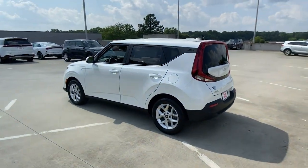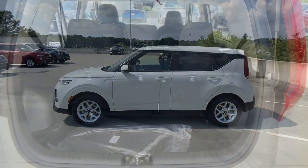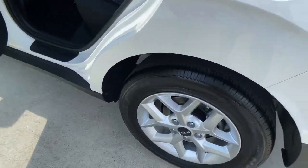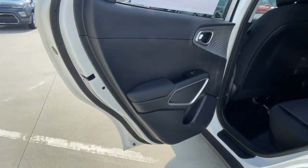touchscreen infotainment and a host of available options, you'll be poised for fun and adventure. These are just some of the great options this vehicle comes with: keyless entry, backup camera,